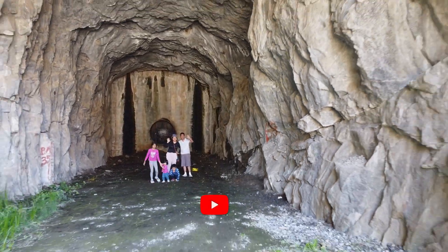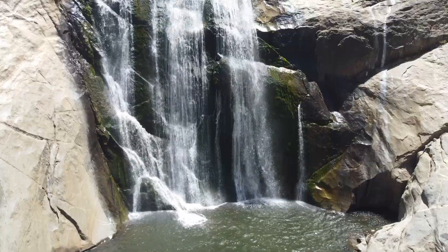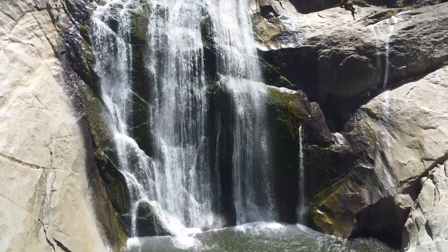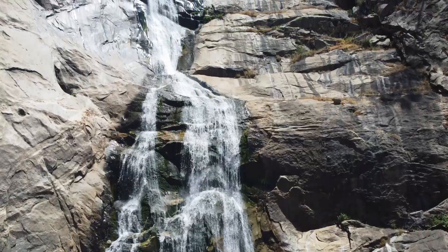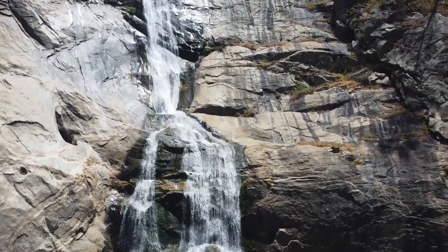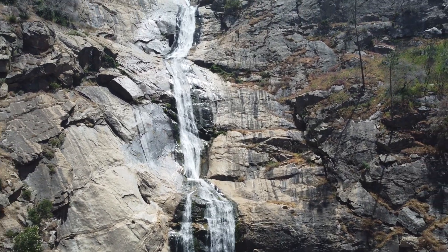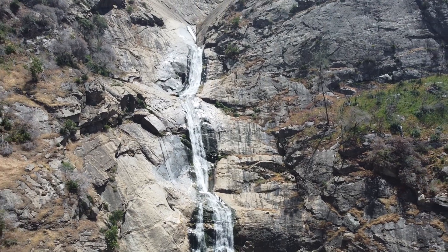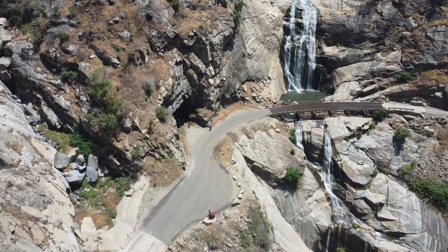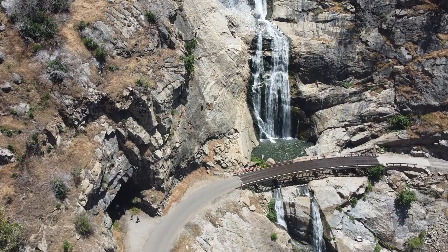Here's a bonus. If you have extra time to spare, you can visit a hidden gem tucked away in the Sierra National Forest just outside of Fresno, California. If you're looking for a peaceful escape into nature, this stunning waterfall offers the perfect backdrop for adventure and relaxation. This is the Stevenson Falls.